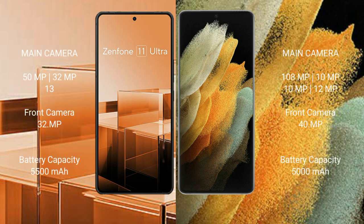Asus Zenfone 11 Ultra features a triple rear camera setup: 50MP plus 32MP plus 13MP, and a front camera of 32MP. Samsung Galaxy S21 Ultra features a quad rear camera setup: 108MP plus 10MP plus 10MP plus 12MP, and a front camera of 40MP.